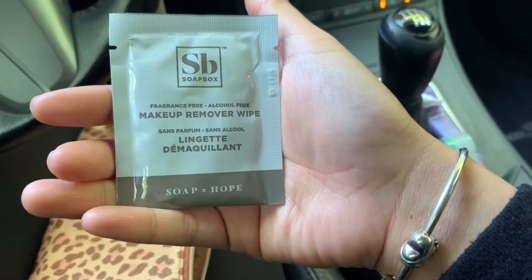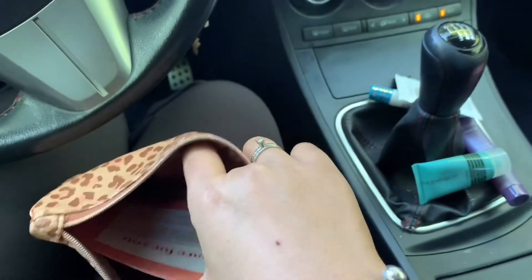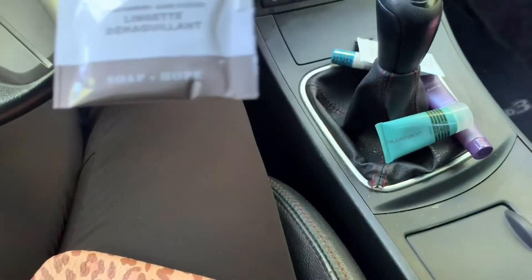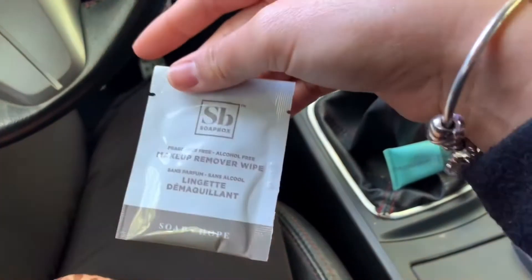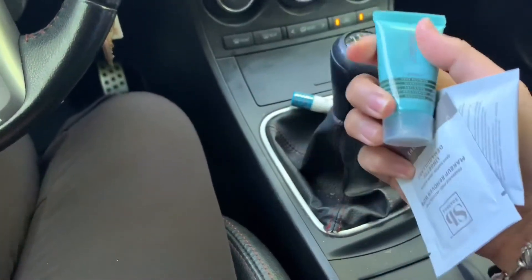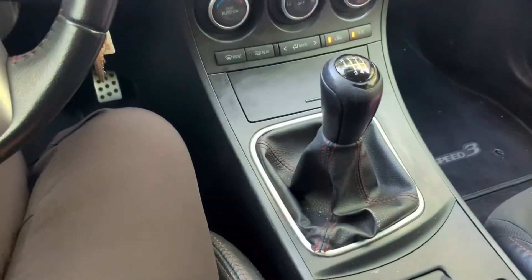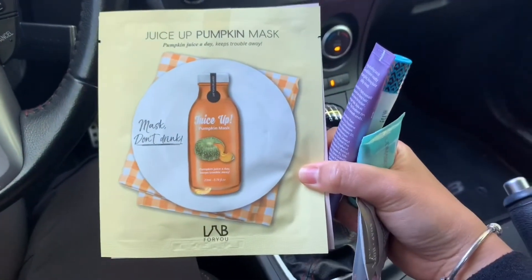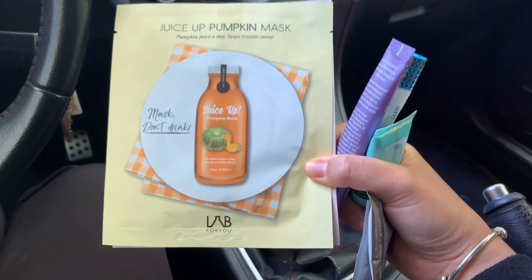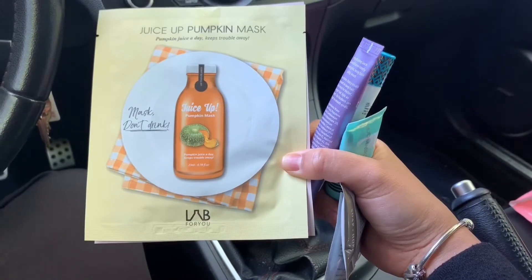There's one more — another makeup remover wipe. So in all I got: the makeup remover wipes, the facial mud mask, the primer, the leave-in conditioner, and the two facial masks — pumpkin and tomato. It's still really really good. Thank you ipsy for all of this — it's free, delivery is free, and thank you for appreciating all healthcare workers. We're glad to help and serve you all.